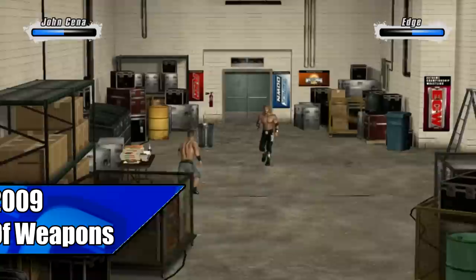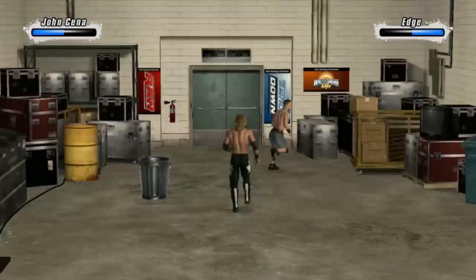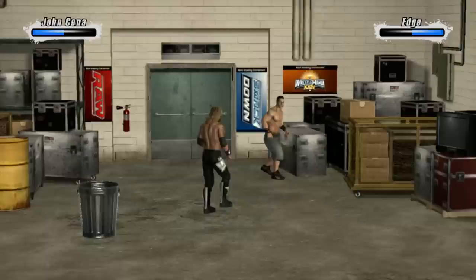Mystery box in SVR 09 backstage. The backstage area in SVR 09 has a mystery box of weapons. To find it, you'll simply need to Irish whip your opponent into the box.